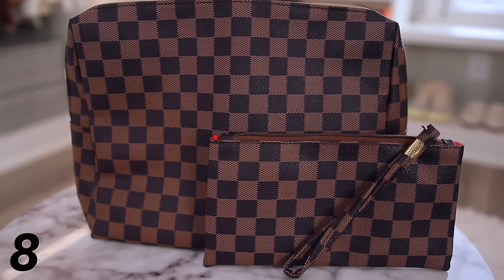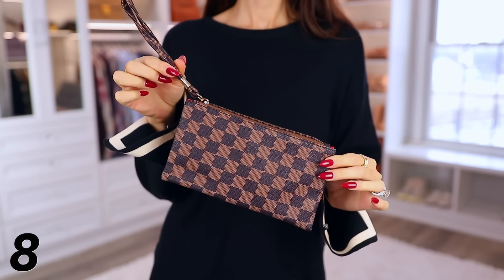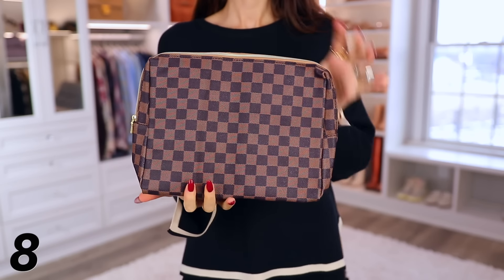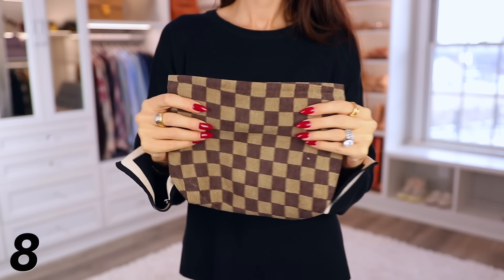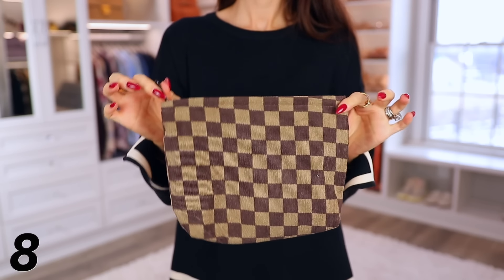Speaking of toiletry bags, I'm sharing two Louis Vuitton inspired options under the same number. The first is a canvas material very similar to the Louis Vuitton Damier Ebene print, with a red interior and interior zipper compartment — it's wipeable inside and quite tall, fitting a regular-size dry shampoo. The second is a fabric version, medium size, more bendable and moldable, with a cream interior. Both have zip tops.